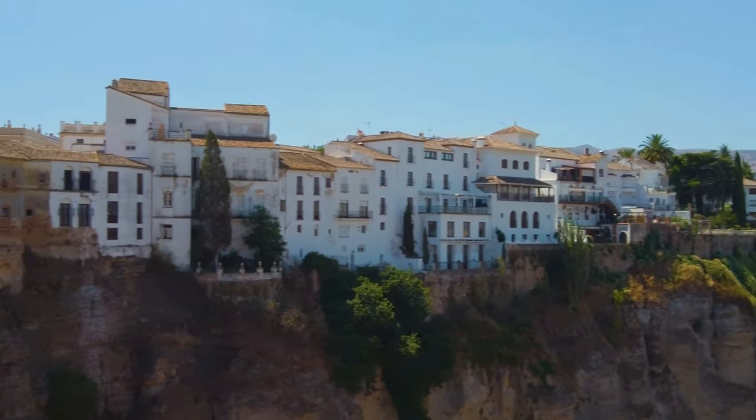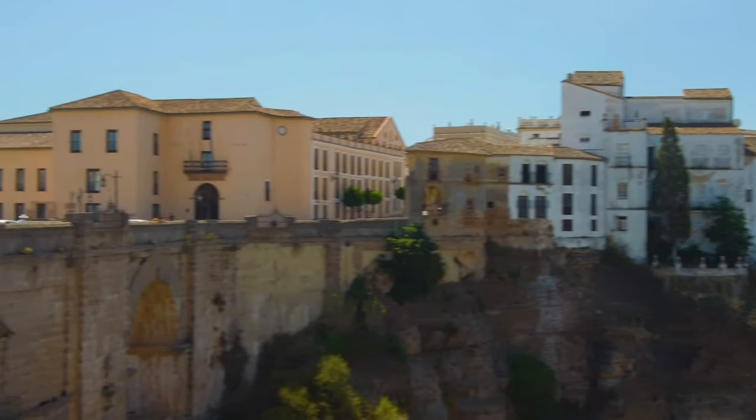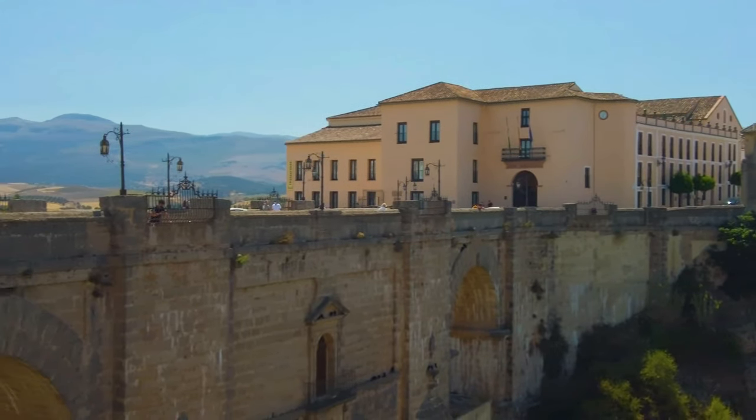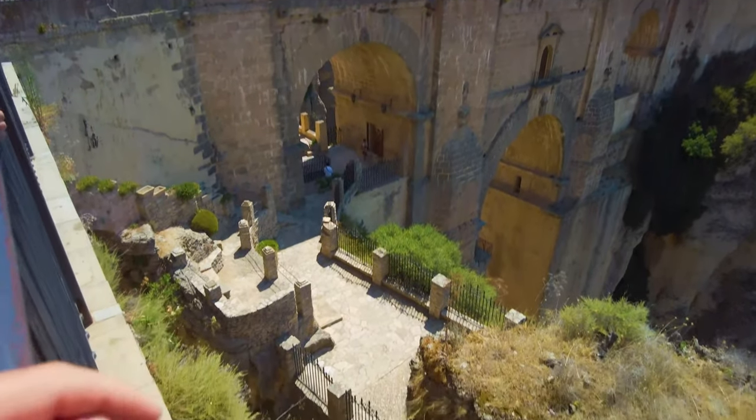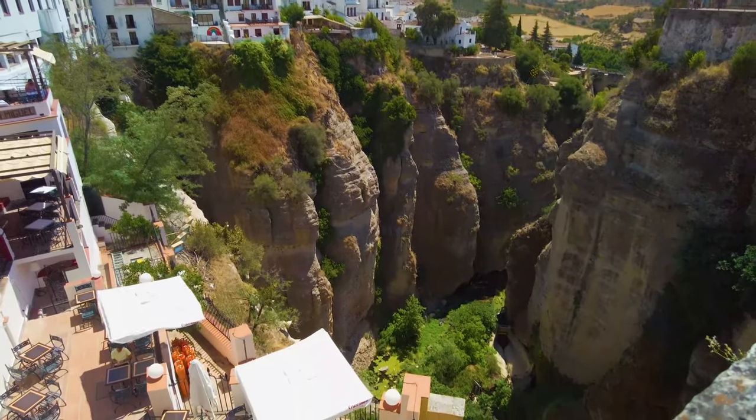Ronda's baths were built at the end of the 13th century and are the best preserved in Spain. A walk down into the gorge along the Camino de los Molinos will offer a stunning view of this grand town and its monumental bridge.